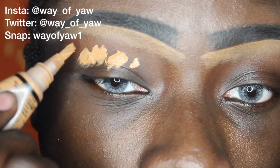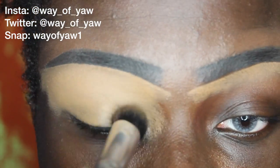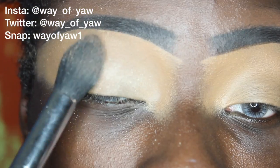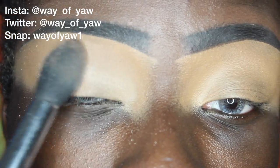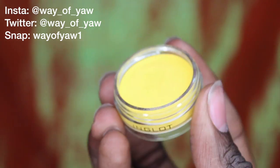To start off my eye base, I'm going to be using my LA Girl Pro Concealer in the shade Fawn. I love using a lighter concealer because it just helps all of the colors to really pop on my eyelid afterwards. To set that concealer I'm using my Collection Sheer Loose Powder — this is just a beautiful translucent powder.